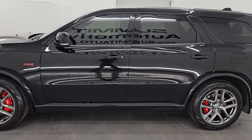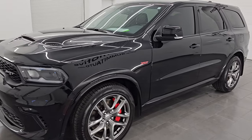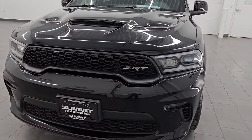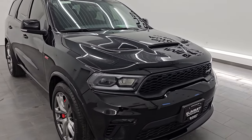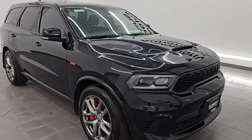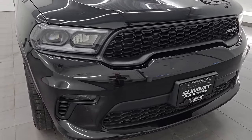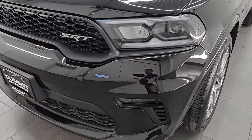This 2022 Dodge Durango has the 6.4 liter V8 Hemi engine with MDS and it puts out 470 horsepower. It is paired up with the 8-speed automatic transmission and it is an all-wheel drive vehicle. This Durango has been fully safetied and inspected by our service shop per the state of Wisconsin inspection process. It has a fresh oil and filter change.